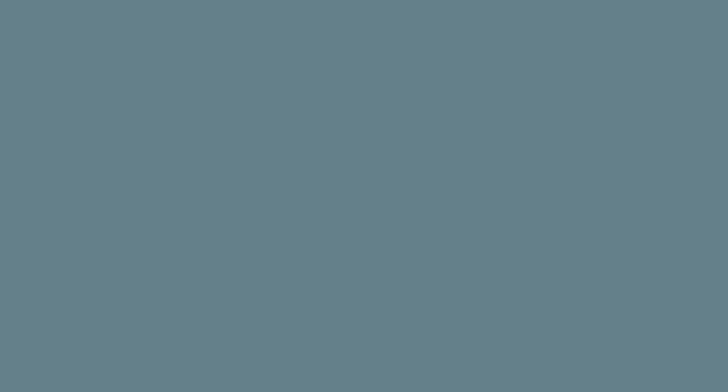Another major difference between the Japanese and the Allies was the approach towards the members of their respective alliances. Whereas the British and US coordinated their efforts, the Japanese didn't inform Germany nor Italy about their goals, schedule and forces.